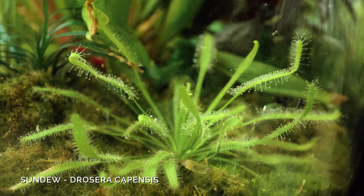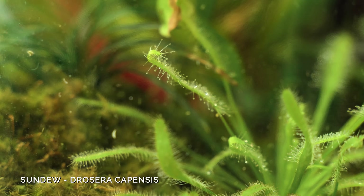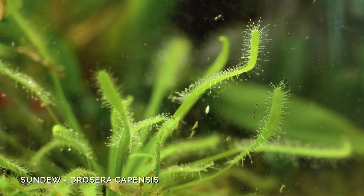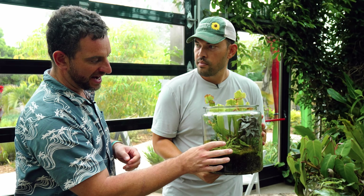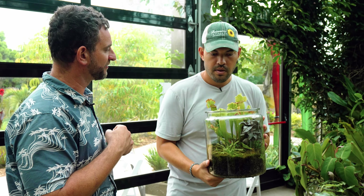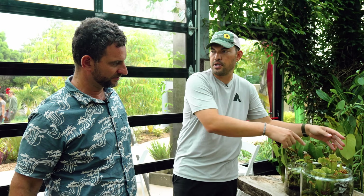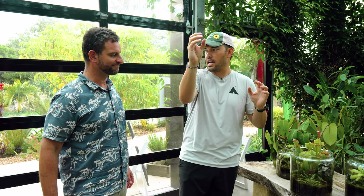The sundew has all these hairs with sweet but really sticky dew on the outside. An insect will get attracted to this and get stuck - it's almost just like flypaper. This plant can then exude digestive enzymes and digest the insect without ever pulling it in any further. It doesn't need to enclose it the way a pitcher does, or like a snap trap. It can sort of digest it where it stands.